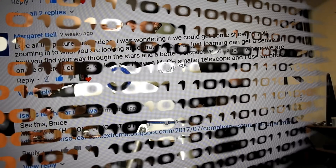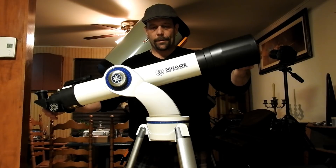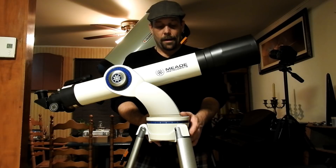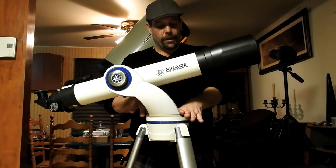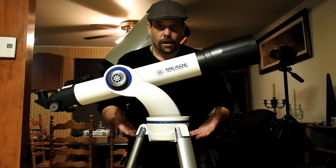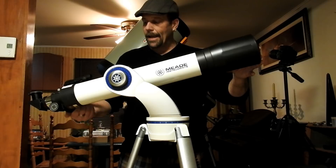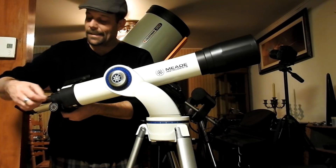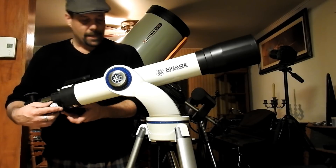This is the Star Navigator 90mm f/8.8 refractor telescope. It has 30,000 objects in its database, 500 celestial objects, covers the planets and solar system, and has a sky tour for alignment. You can do a two-star alignment, one-star alignment, or easy alignment. The handles at the back are plastic, but they're very solid plastic — they don't even look like plastic.